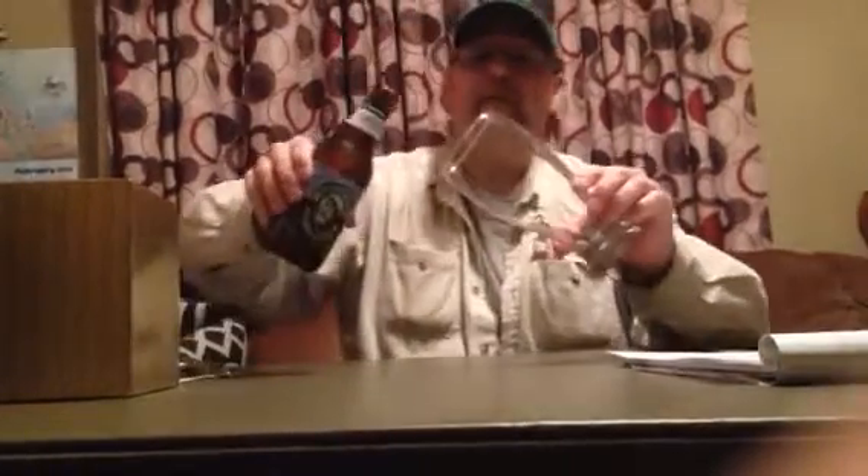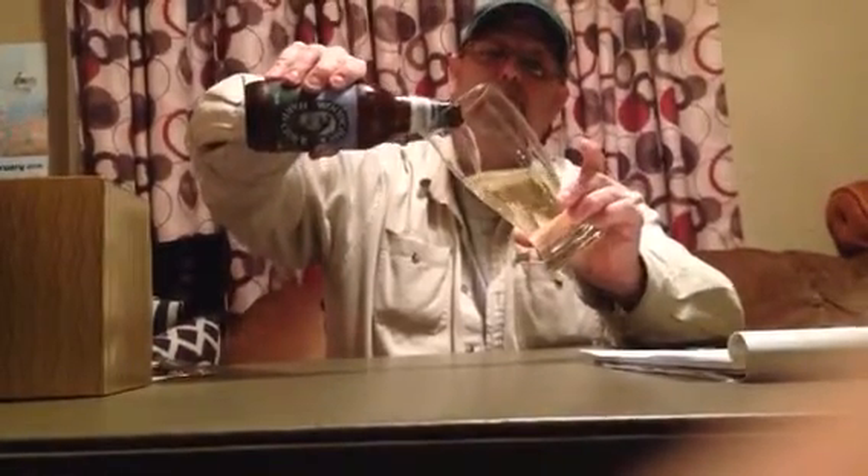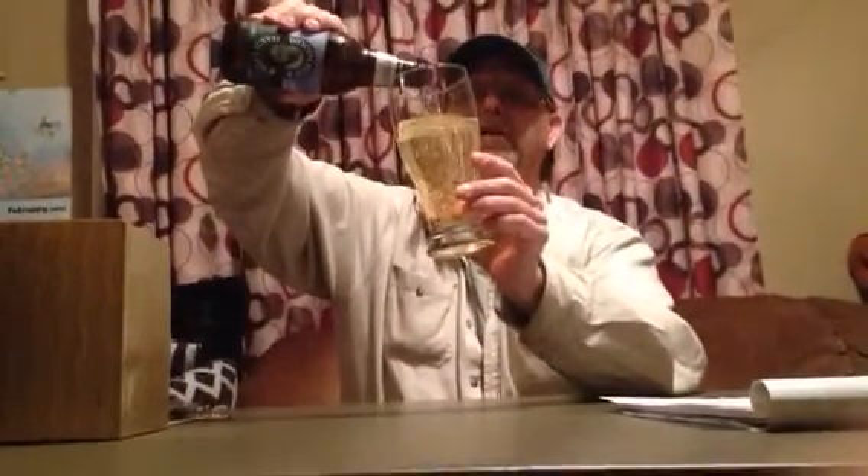It doesn't smell bad out of the bottle. It's like a light — very light apple juice looking color. Very carbonated. It looks like pop right now; it doesn't have any head. It's a cider, but let's see.